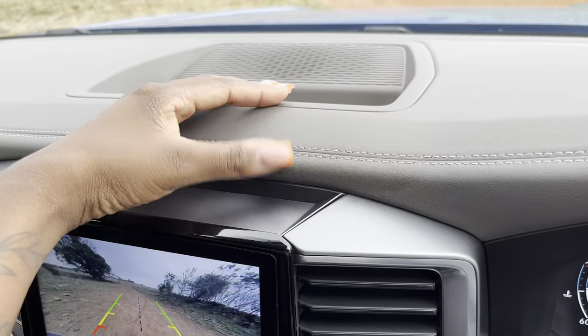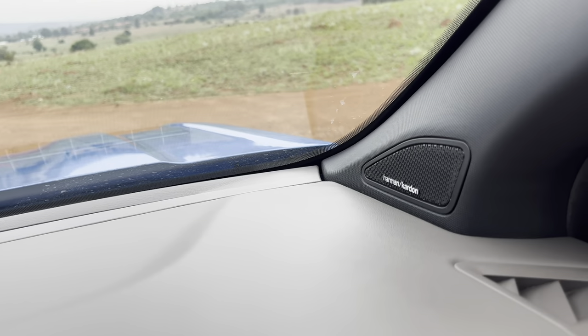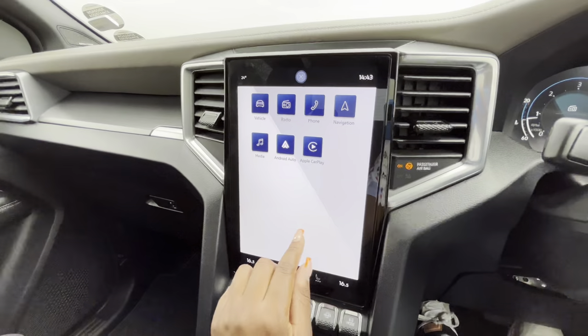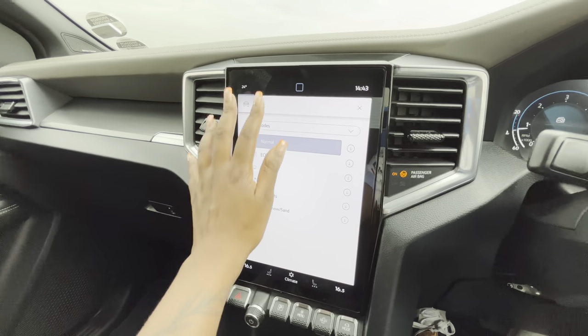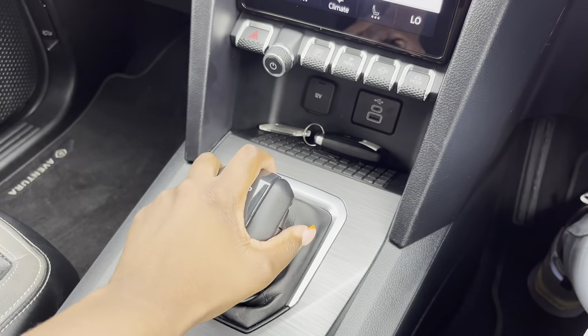Now we move on to the interior of the Amarok V6. The interior is beautiful — you have this brown upholstery on the dash, brown leather stitching giving a nice contrast from the black around it. The finishes are actually quite good. You have the large 12.3-inch infotainment system screen, which we also found in the Ranger. There's ample storage space, cup holder space, and space for water bottles on the side.